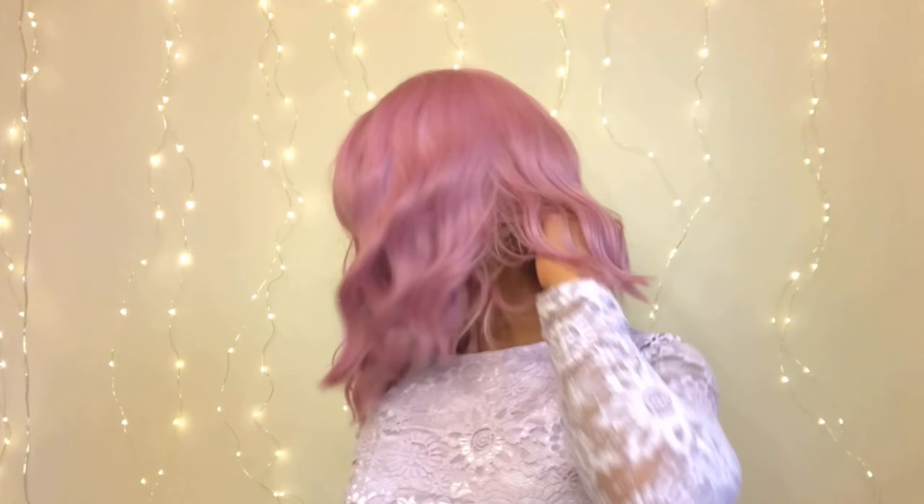Oh my gosh, I haven't worn bangs in a long time — the last time was my high school graduation. This is very new to me. Okay, I haven't worn bangs in a long time so I'm trying to get used to this look. I feel like I'm not doing something right. Some of the bangs are still hiding in there.